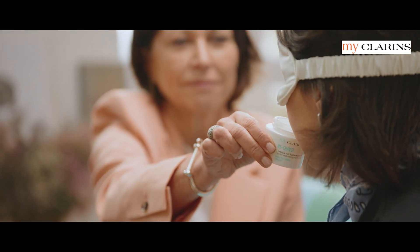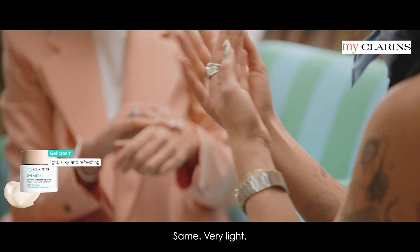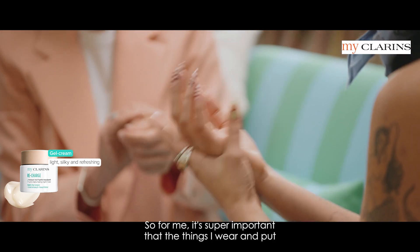We continue — first of all, you smell it. This one has a stronger smell, more flowery. It's very nice. Same, very light. I'm not someone who puts loads of things, so it's super important that what I put on is light and feels comfortable.